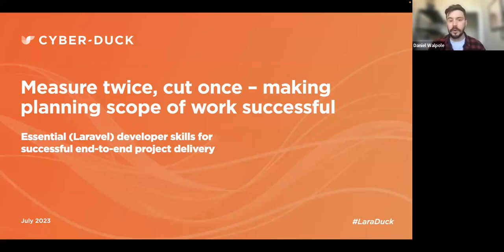Hello everybody, good afternoon or morning depending on where you're joining us from. I'm in London and it's a glorious day here. I'm really excited about our session today — this is the sixth in our central developer skill series, and today is all about making planning and scope of work successful. It's going to be presented by our fantastic solutions architect, David Murray.